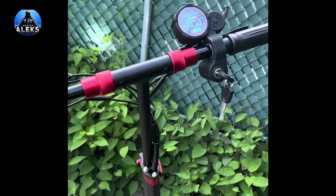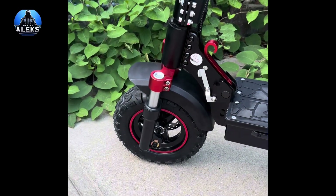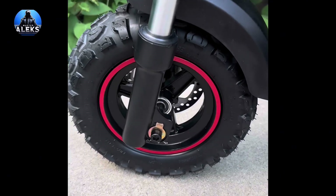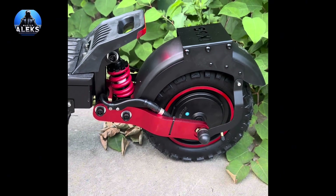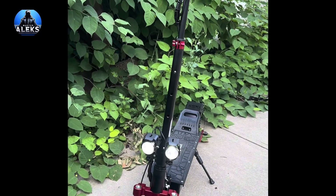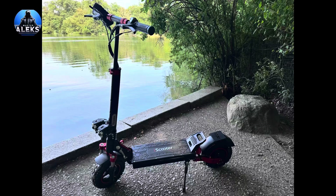That's why the giveaway is currently delayed. We're waiting for a replacement scooter. Once it arrives, a full retest will be performed to confirm its quality. If the new unit also shows poor results, we'll have to reject this model altogether and look for a suitable alternative. Thank you for your attention and patience. The giveaway will definitely take place.